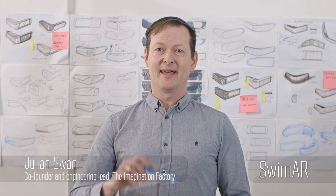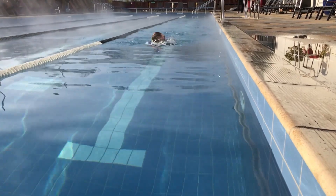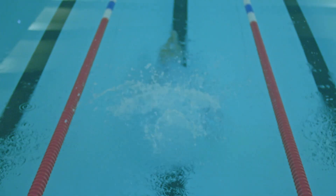Hi, I'm Julian and this is SWIMR. I had the idea for SWIMR when I was pool training for a triathlon. The feedback that kept me going through was missing. I felt disconnected from a sense of time.